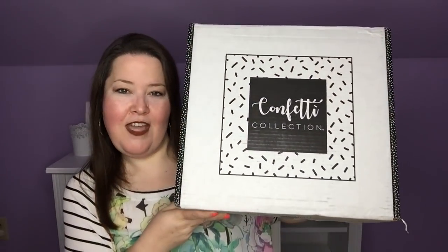Hi everybody, welcome back to the channel. Today I have a new box and it's not makeup. I watched a couple of people unbox this and it just looked like something I wanted to have, so it was a definite yes to try, and it is the Confetti Box.